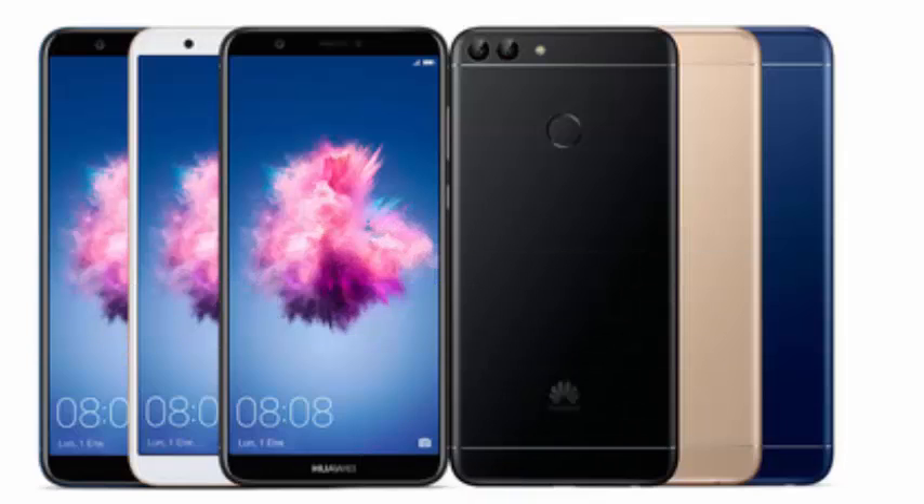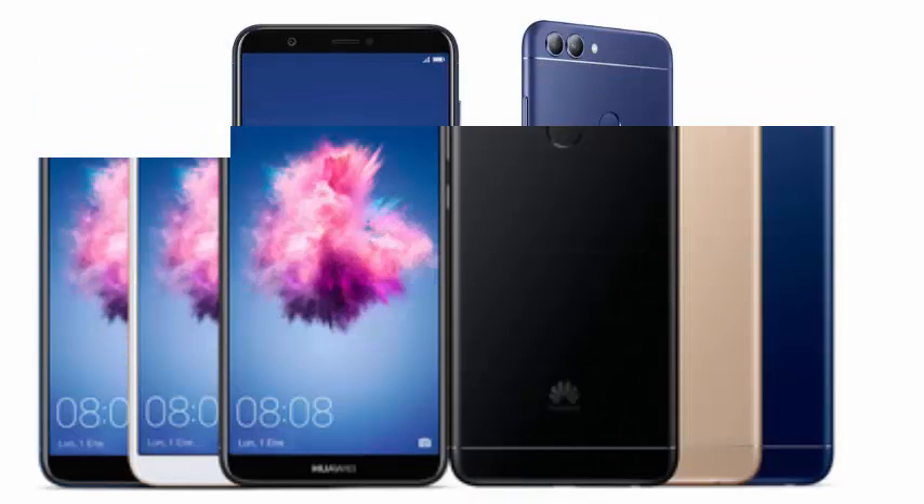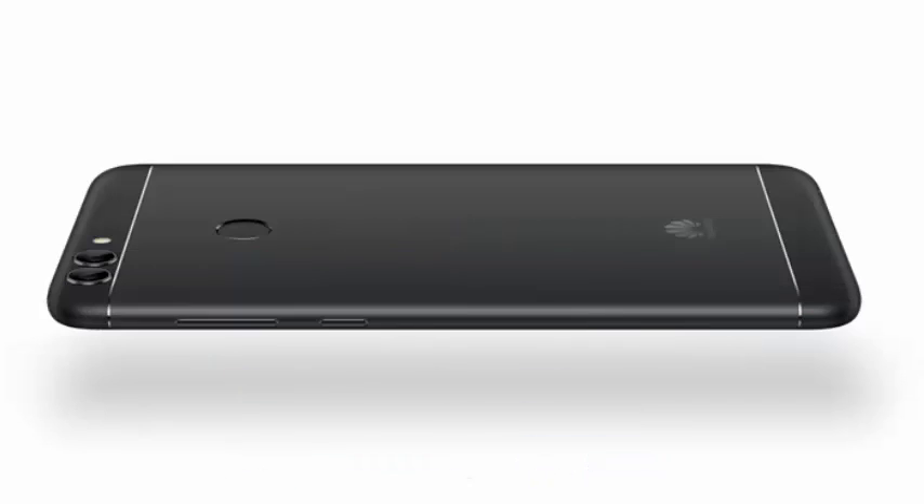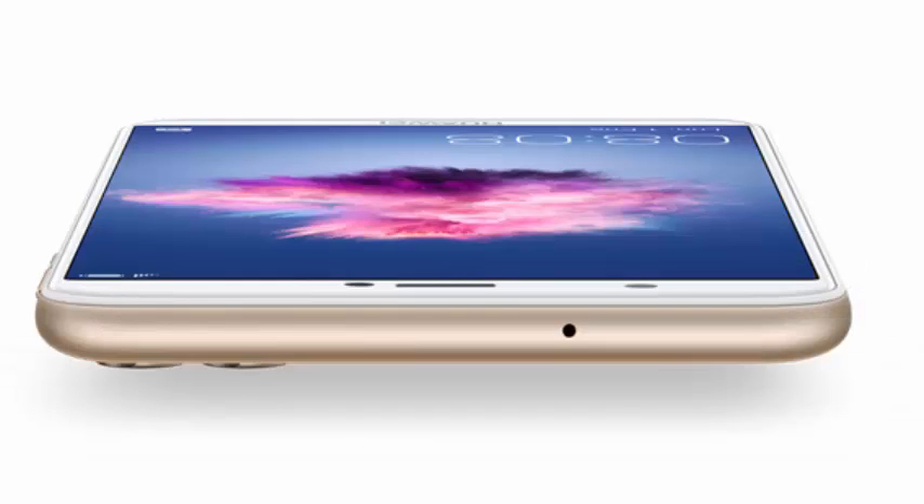At the performance level, this P Smart has a Kirin 659 processor with 8 cores at 2.36 GHz — a processor that is neither the most powerful of the brand nor has artificial intelligence functions, but will undoubtedly perform perfectly for everyday use without too many demands.